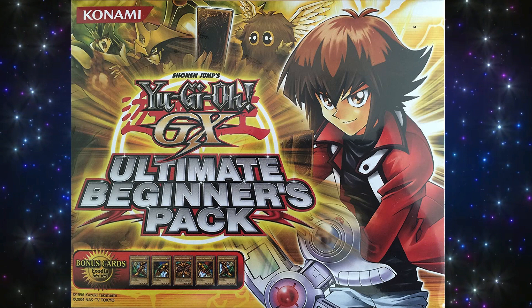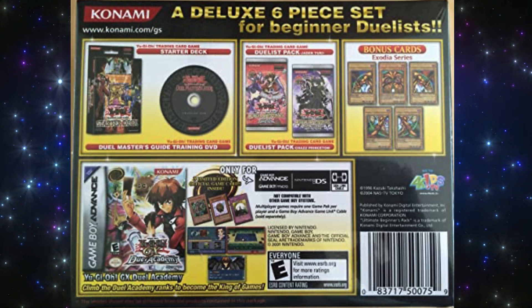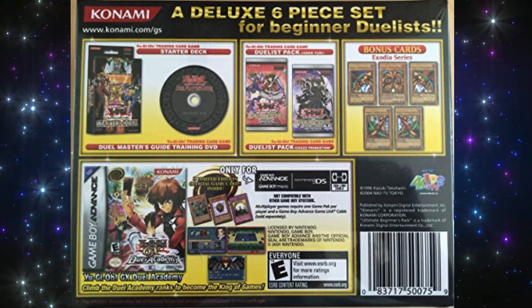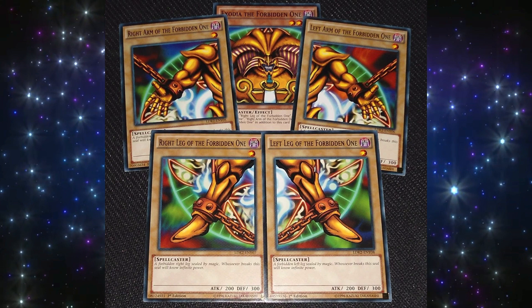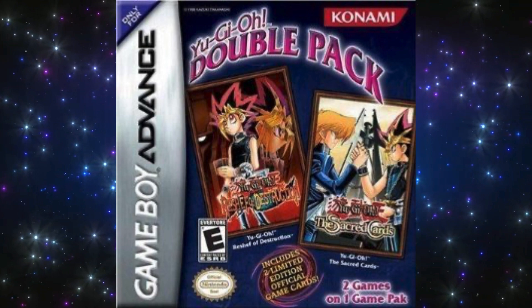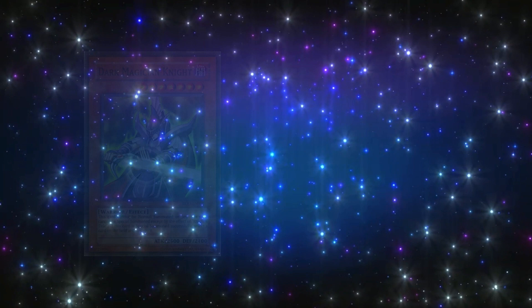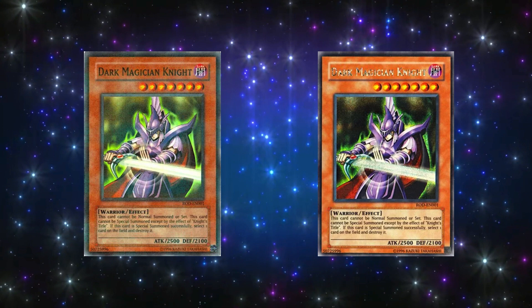The next product is a special version of GX Duel Academy called the Yu-Gi-Oh! GX Ultimate Beginners Pack, released on July 19th, 2006. This product includes the game Yu-Gi-Oh! GX Duel Academy, a tutorial DVD, a starter deck, and five promo cards. Because there's a video game included in this product, this technically makes the cards video game promos. The five promo cards are the five pieces of Exodia, which is actually pretty nice. The next game is Yu-Gi-Oh! Double Pack for the Game Boy Advance, released on February 22nd, 2006. This game contains both The Sacred Cards and Reshef of Destruction in one game pack, but its promo cards were simply Knight's Title and Dark Magician Knight — two of the same ones from Reshef of Destruction, though this version are Super Parallel Rares as opposed to Prismatic Secret Rares.